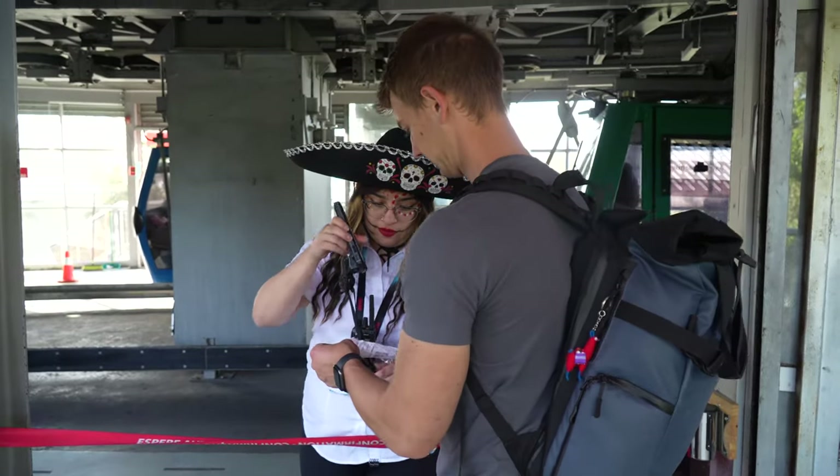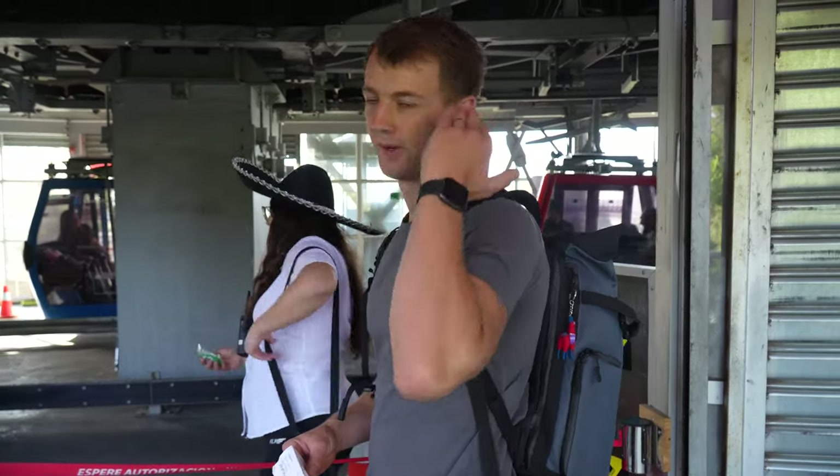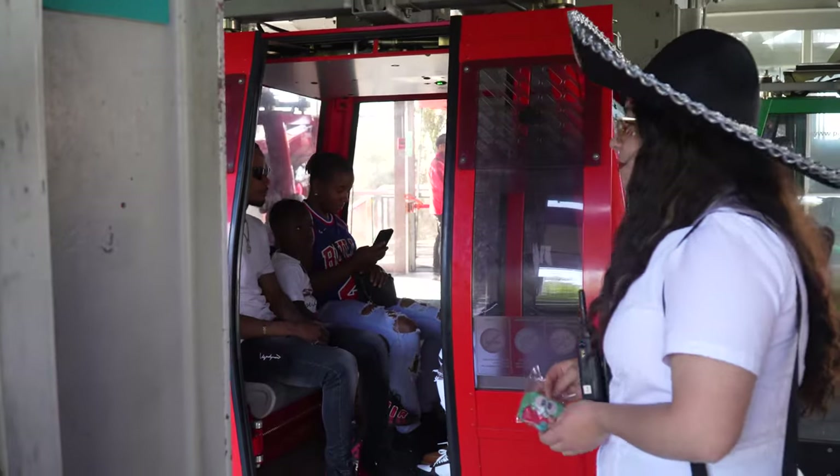We just hopped off the cable car thinking we were all the way down at the bottom, however we were only at the midway point, so we're going to go hop back on and hope they let us back on — otherwise we're going to have to walk all the way back down. We are able to get back on, but we just have to wait until there's space because they always get packed full at the top and very few people get off right here.